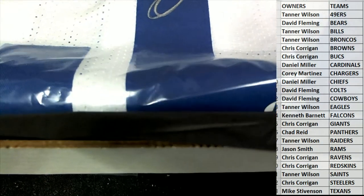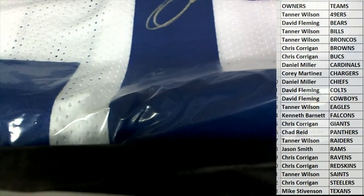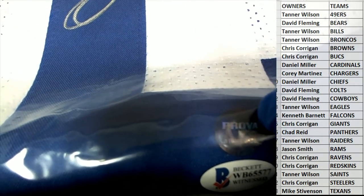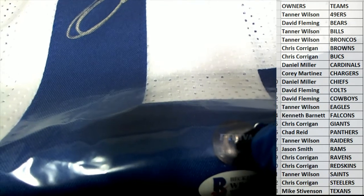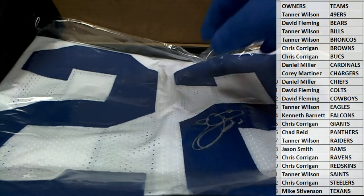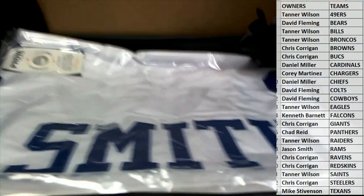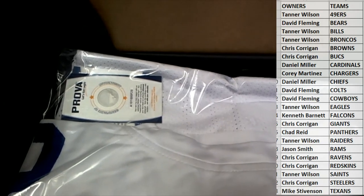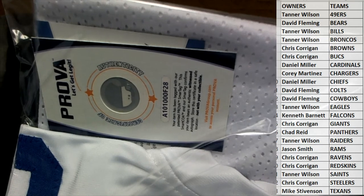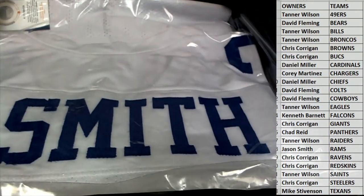This is actually authenticated by Beckett and by Emmett Smith's authentication company Prova. If you guys see that, Emmett Smith is the owner of Prova right here - so very cool. If you're unfamiliar, that's Emmett Smith's authentication company, he is the owner. So this is double authenticated - very nice.